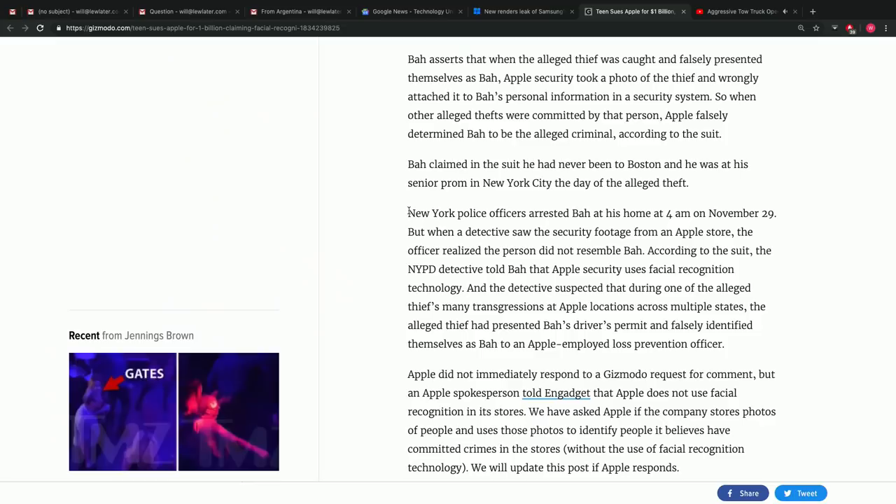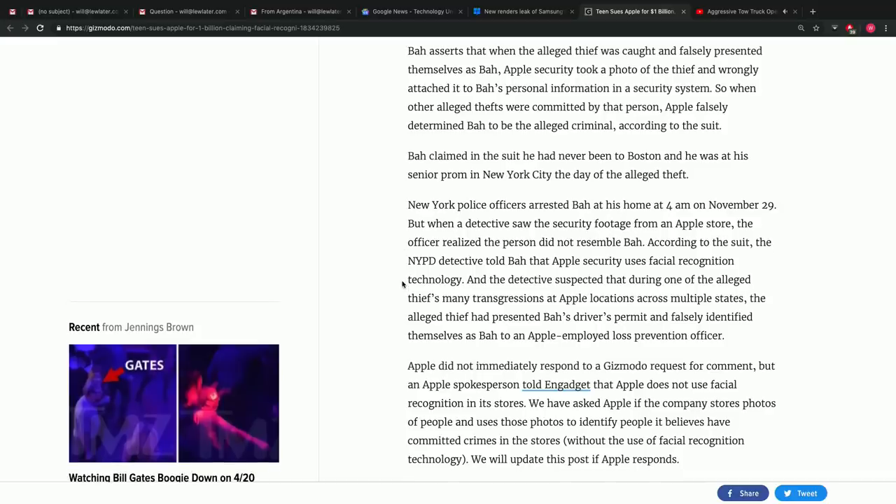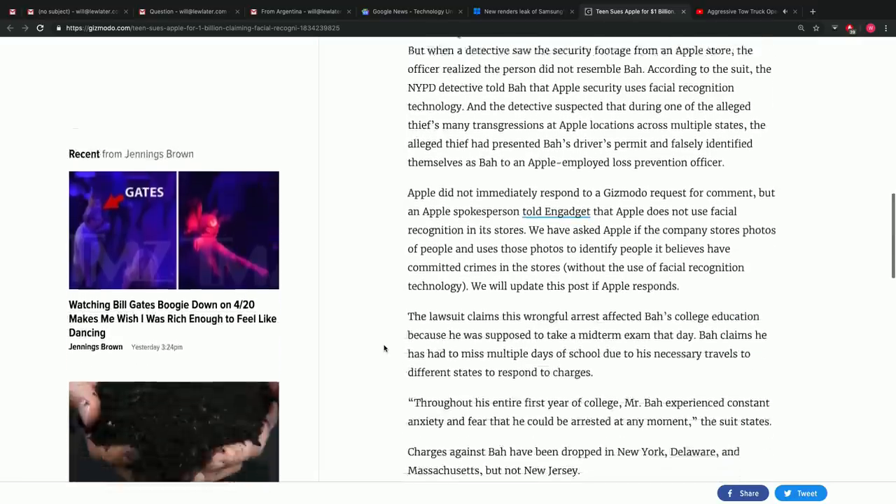Somehow Apple gets this intel and the police show up at his door. New York police officers arrested Ba at his home at 4 a.m. on November 29th. That's some military-level, SWAT team, FBI-type stuff. But then the detective saw the security footage from the Apple store and realized the person did not resemble Ba. According to the suit, the NYPD detective told Ba that Apple security uses facial recognition technology, and suspected the alleged thief had presented Ba's driver's permit to falsely identify themselves.